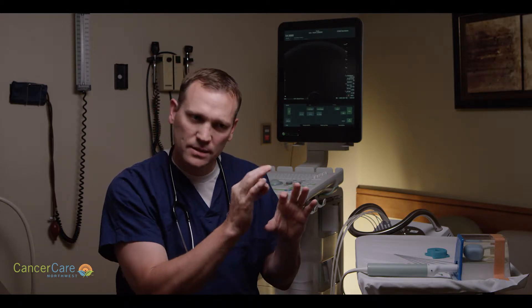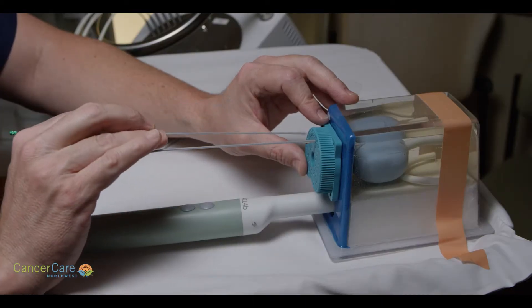We place needles, or catheters as we prefer to call them, into that tissue right where we can access the prostate. We also put a catheter in the bladder. This process takes about an hour and a half in the operating room to carefully place the needles in the correct location. I'll go over an example of how we do that.